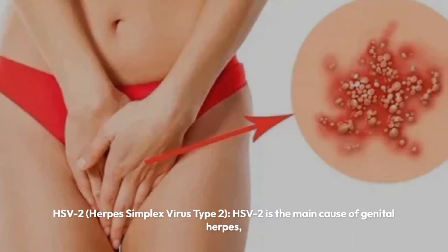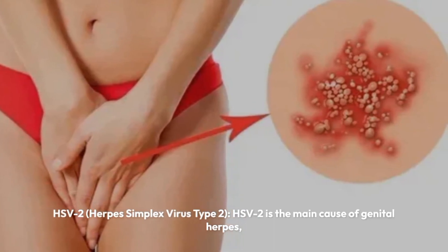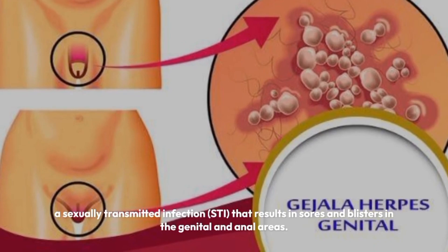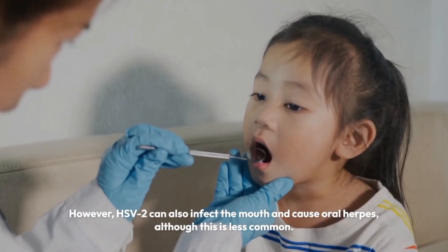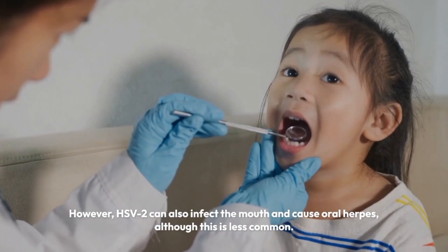HSV-2, herpes simplex virus type 2, is the main cause of genital herpes, a sexually transmitted infection (STI), that results in sores and blisters in the genital and anal areas. However, HSV-2 can also infect the mouth and cause oral herpes, although this is less common.